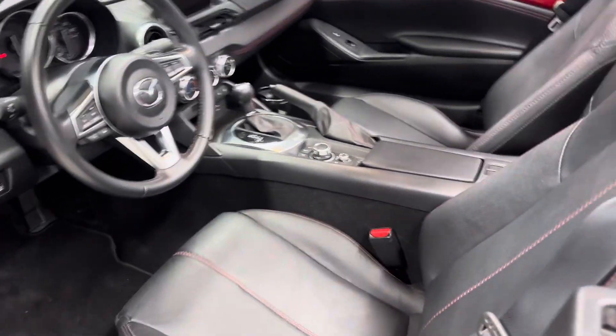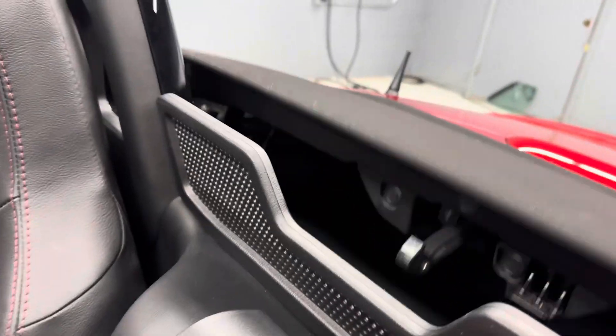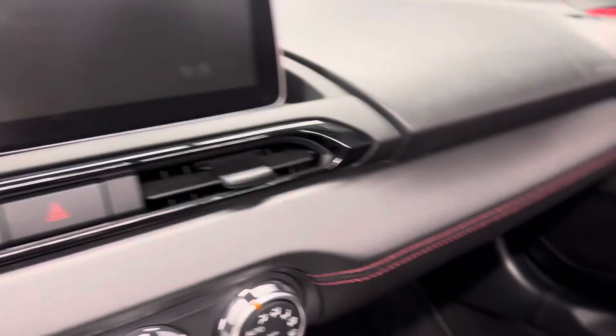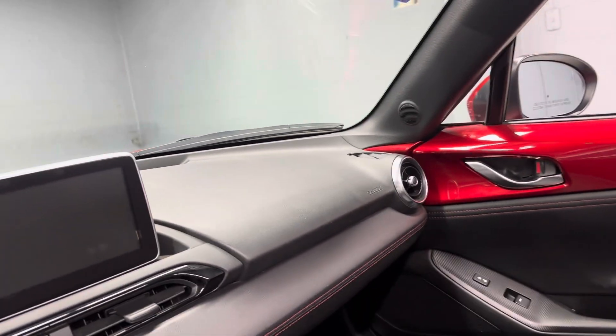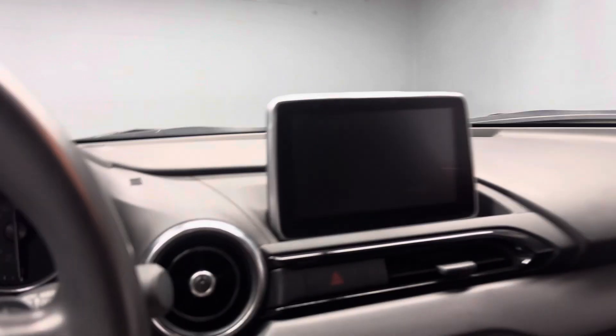The top is very easy to put up and down. I'll show you how it's done here — you can pretty well do it one-handed. Just pop this up, grab it and pull forward here, and it slides right in. This car is a blast to drive, great on gas, and this is a clean one.